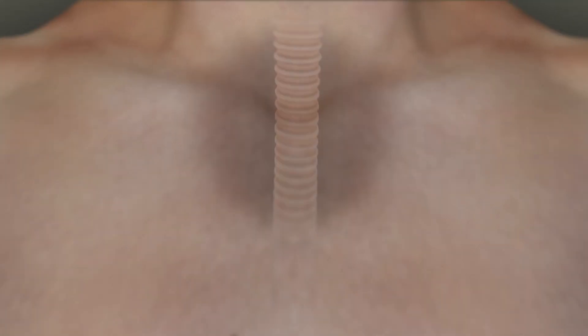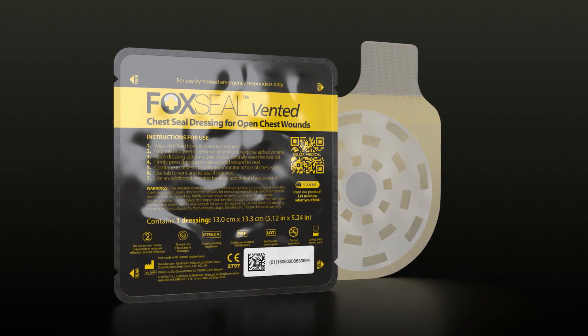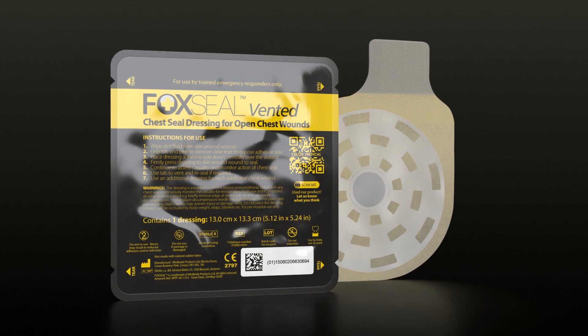In severe cases, there may be deviation of the trachea. Fox Seal Vented is designed to offer the very best chances of saving lives from open chest wounds.